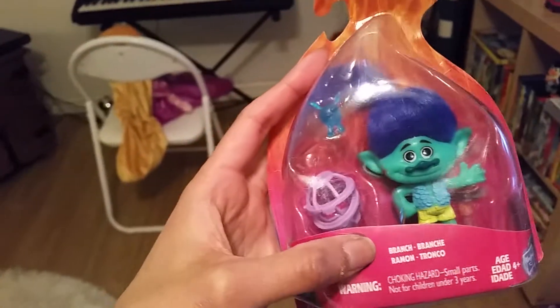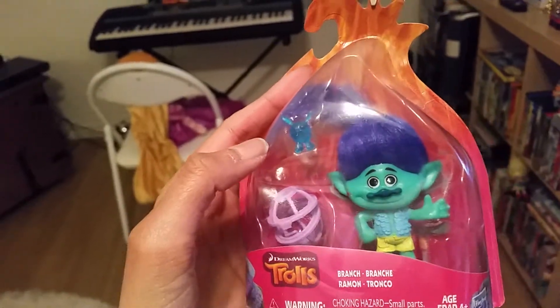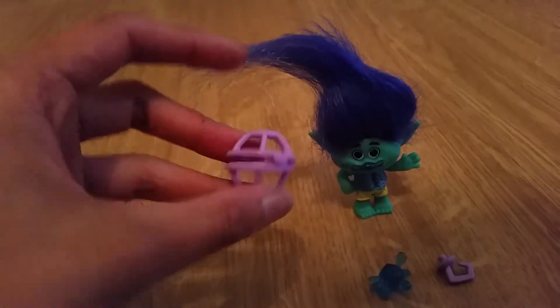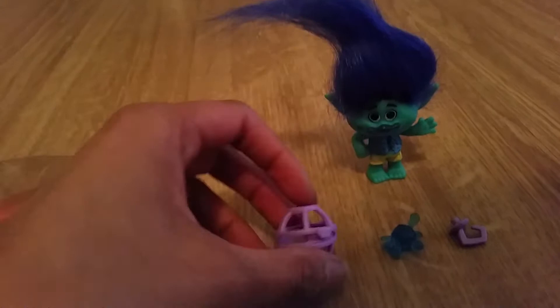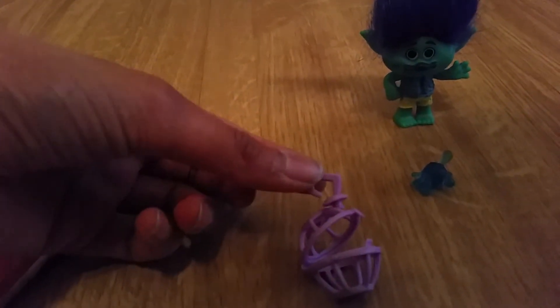He comes with some accessories, just like Poppy comes with accessories, so let's open him up. Here's Branch out of the package, and he's so cute. He has a movable head and soft blue hair, and he looks just so, so cute. He has very beautiful colors. I think this accessory is like a little trap for the critics — I don't remember the name of them in the movie — but I have seen the movie now and I absolutely love it.